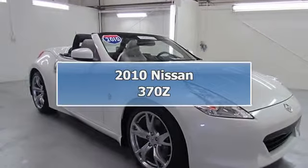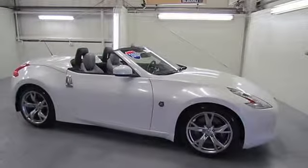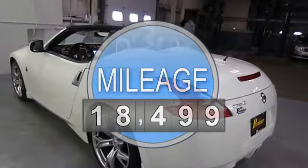2010 Nissan 370Z 2-door car. This vehicle features a 6-cylinder 3.7L engine with manual transmission and rear-wheel drive.